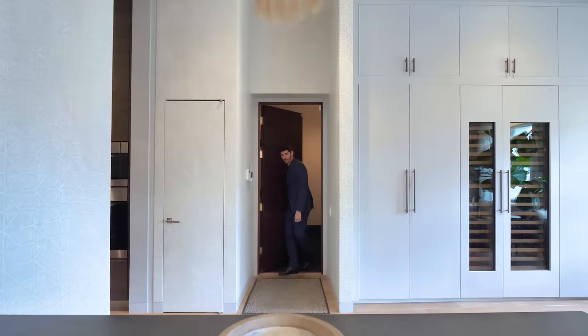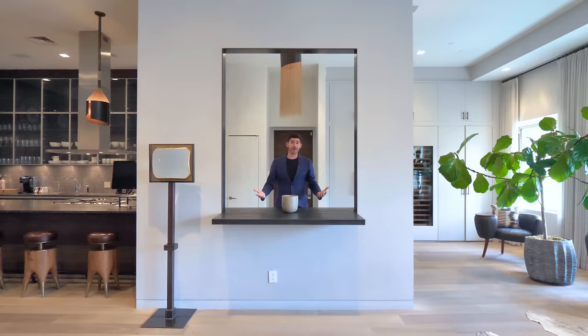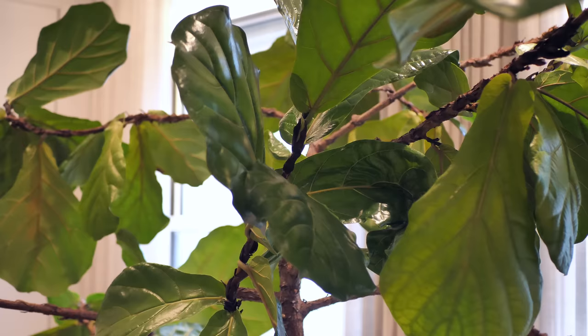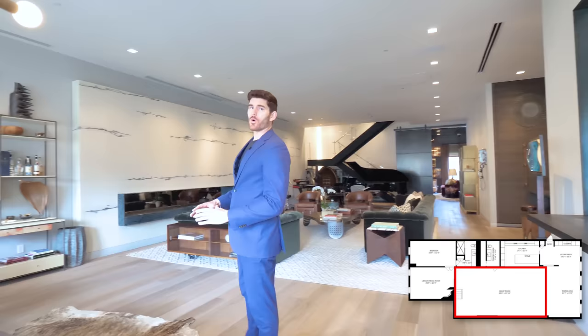Right off the front door is your entry area — I actually thought this was a mirror the first time I walked in, but it's just a little cut-through area. When you're a billionaire you need a greeting area. Right off here we have wine storage, floor-to-ceiling shelving, and this awesome fig tree — I believe it's real. The space then opens up to your great room: prime SoHo loft living.